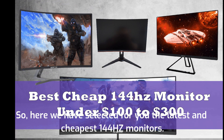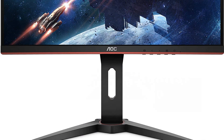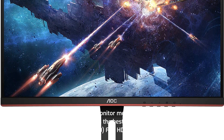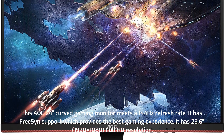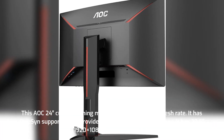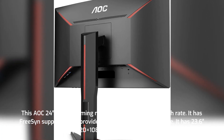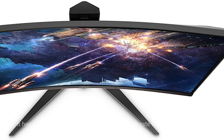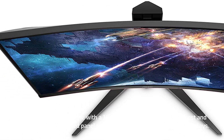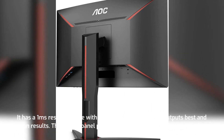So here we have selected the latest and cheapest 144Hz monitors for you. This 24-inch curved gaming monitor features a 144Hz refresh rate and FreeSync support, which provides the best gaming experience. It has a 23.6-inch 1920x1080 Full HD resolution with a one millisecond response time, outputting clean and best results.